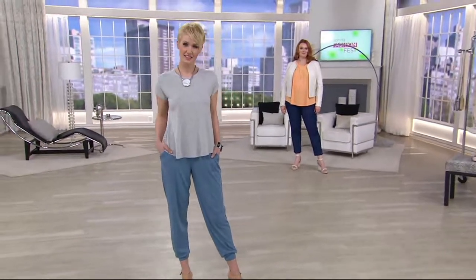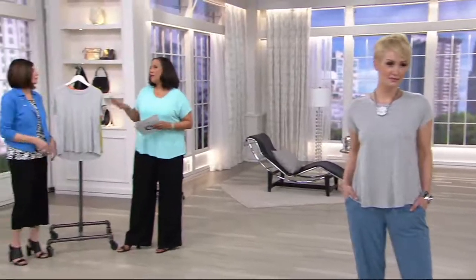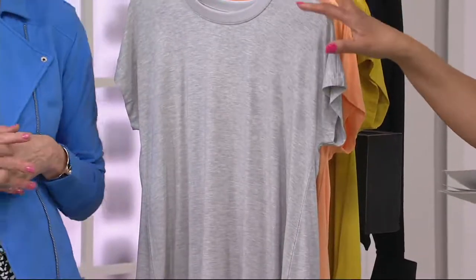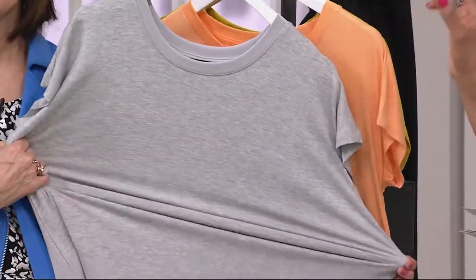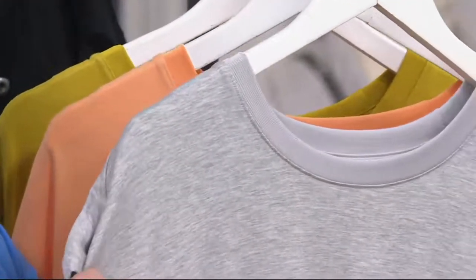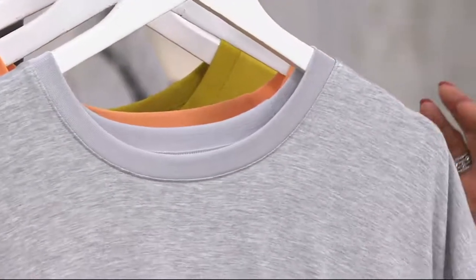So let's take a quick look again because I love that we describe what this is in what we call it. It's an essential. Part of the H by Halston Essentials Collection, this scoop neck extended shoulder tee is our top find. It's brand new today. Thousands of these have already been ordered. Today is the only day this month we'll have a buy more and save, so I'll show you the colors that we have.